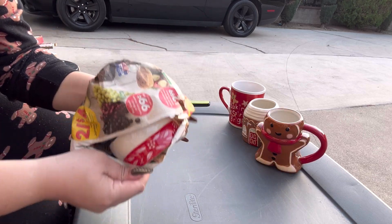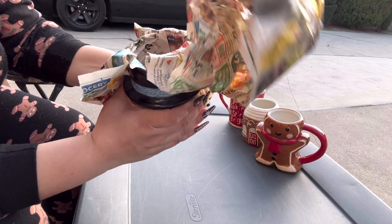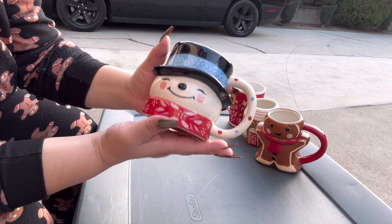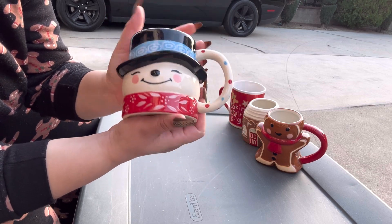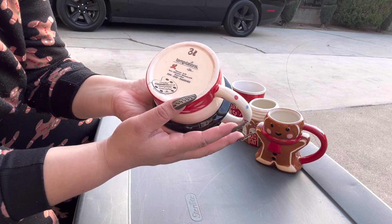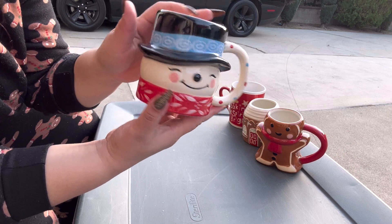Next, this one came from the thrift as well, and this one is from Temptations. I love finding the Christmas Temptations pieces. I found these at the thrift, they were only $1.50 each — so cute and in brand new condition.